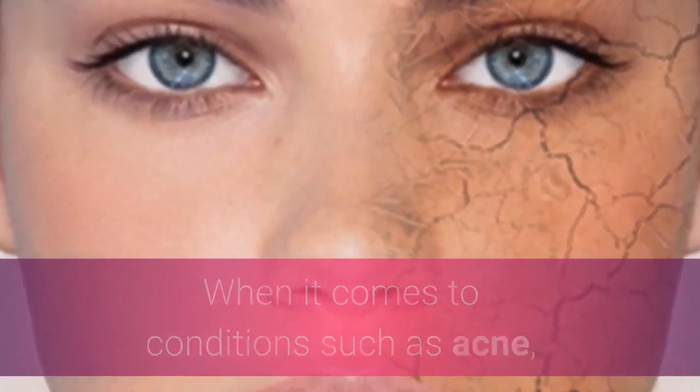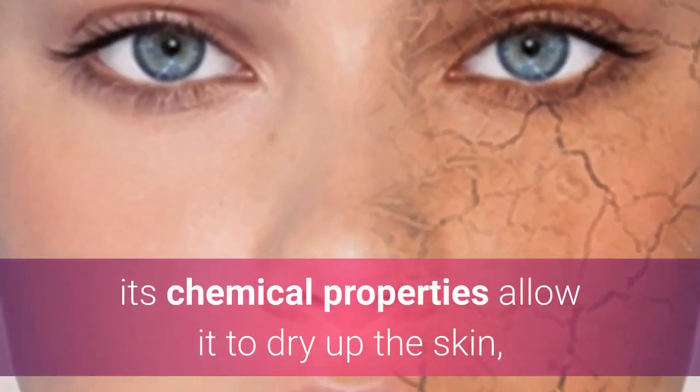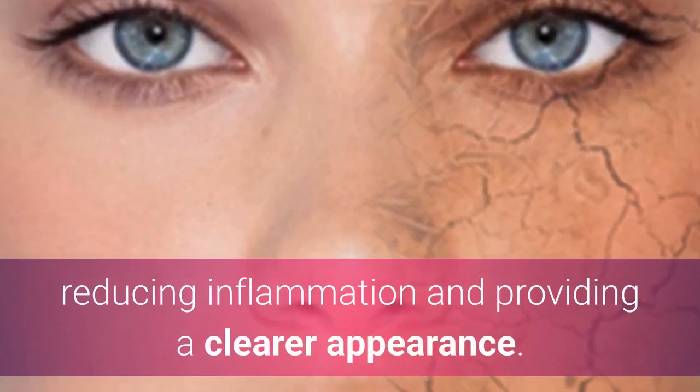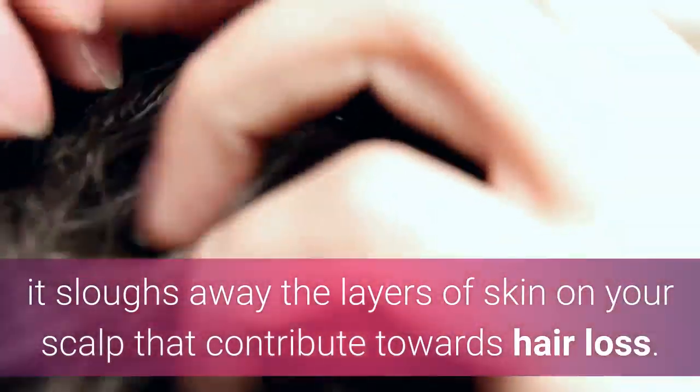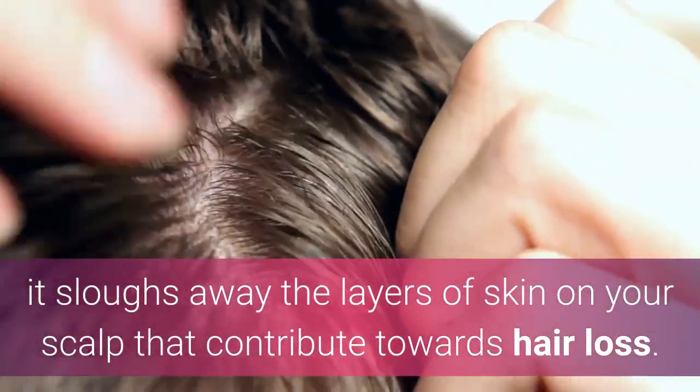When it comes to conditions such as acne, its chemical properties allow it to dry up the skin, reducing inflammation and providing a clearer appearance. Thanks to its keratolytic properties, it sloughs away the layers of skin on your scalp that contribute towards hair loss.